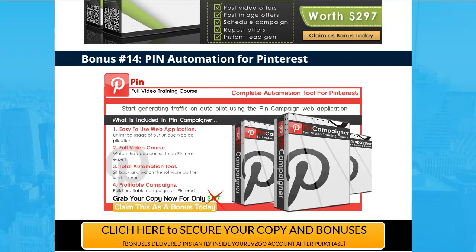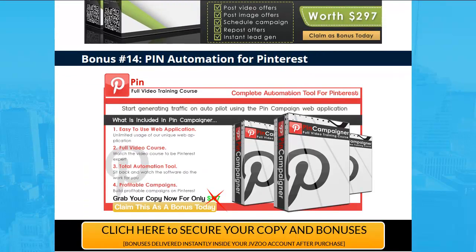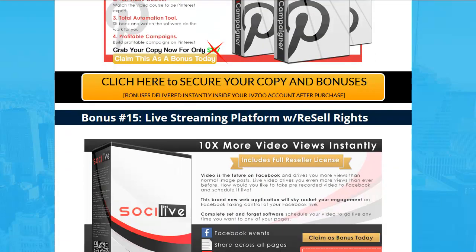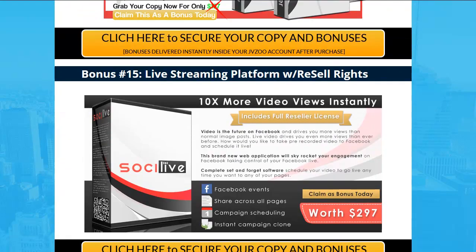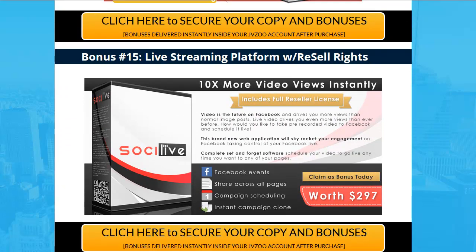You can learn about Pinterest and run this platform. You don't get to resell it but you get to use it, and you can get a lot of traffic. You can have ten Pinterest accounts at the same time throwing traffic to your video.